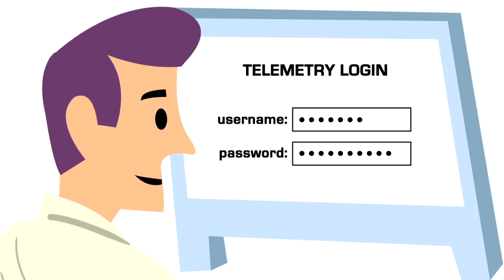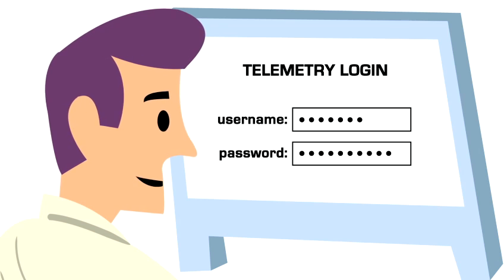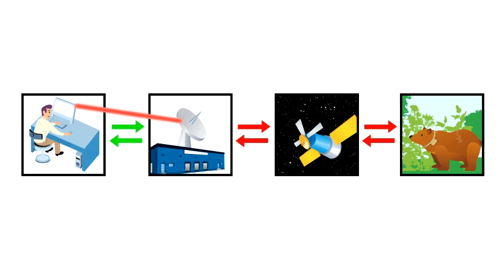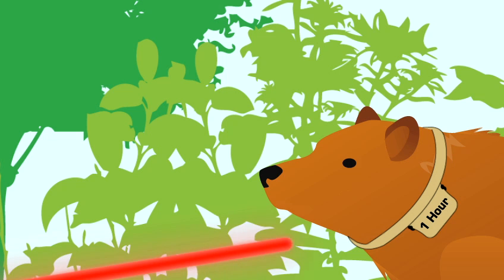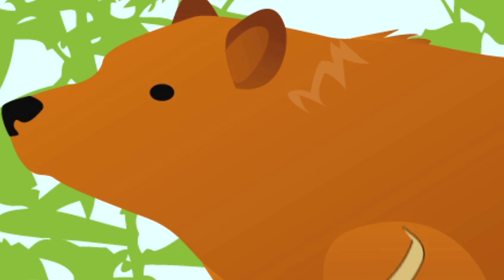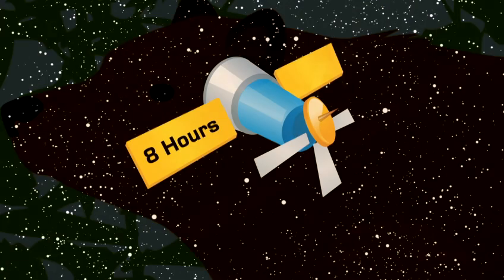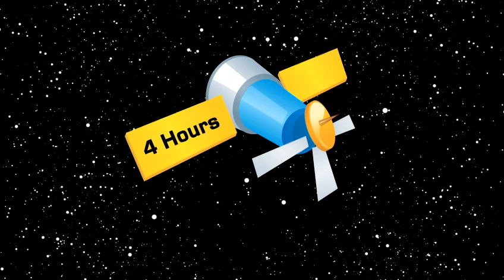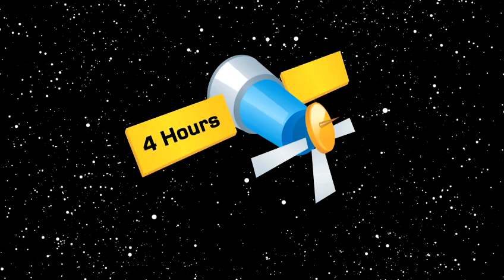Now you know how the collar works and how it sends data — let's talk about what commands you can send to the collar. From any computer where you can log onto the web, you get onto our password-protected interface and you can change the interval between GPS positioning attempts, activate the drop-off mechanism, or change the interval between Iridium network connection attempts — in other words, the interval between the attempted data downloads.